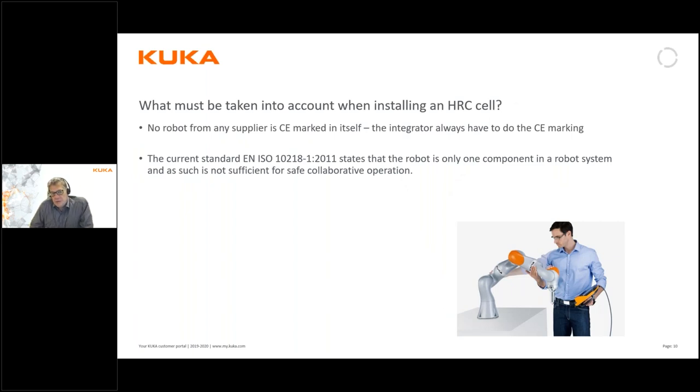What is very important to remember is that when you want to use a collaborative robot — regardless of brand, whether it's a KUKA collaborative robot or another brand — there are no robots from any supplier that are CE marked in itself. The electrical cabinet can be CE marked in terms of meeting low voltage directives or EMC demands, which is why you sometimes find a CE mark on the controller cabinet.